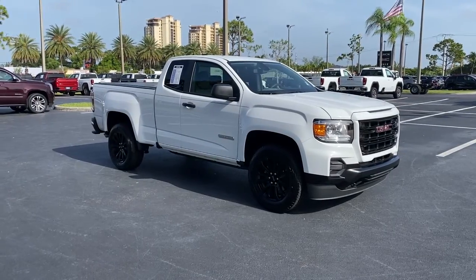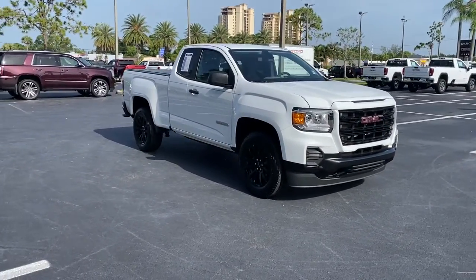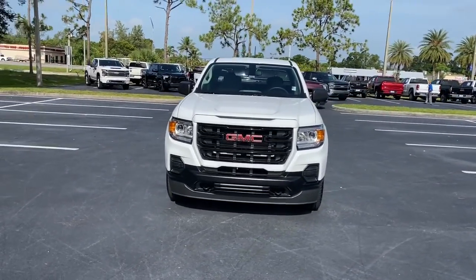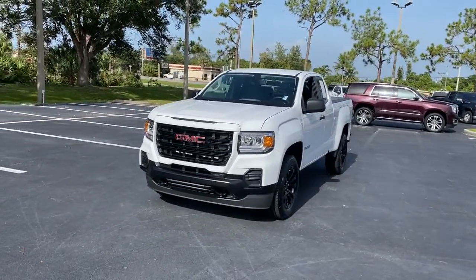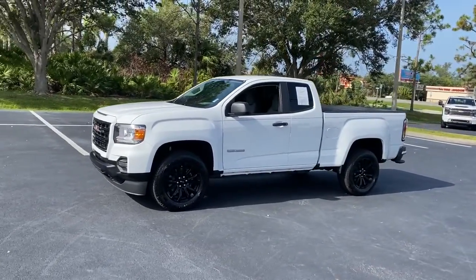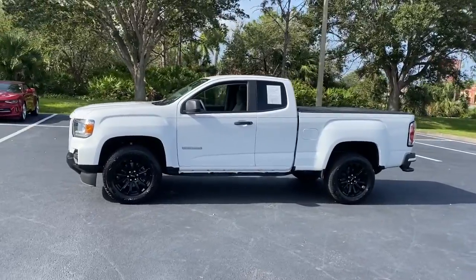Here is a wonderful 2022 GMC Canyon. With less than 10,000 miles on the odometer, this vehicle provides excellent value. This hard-working Canyon delivers impressive towing and hauling capability and a smooth, agile driving experience.